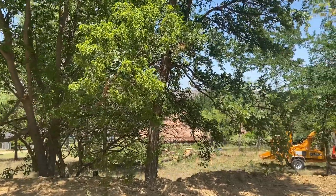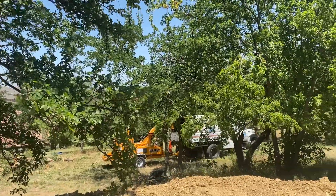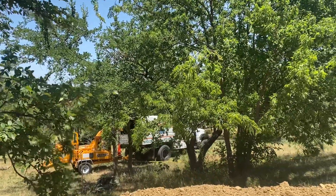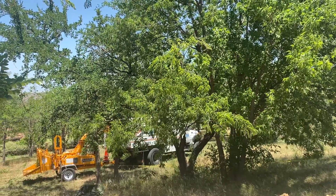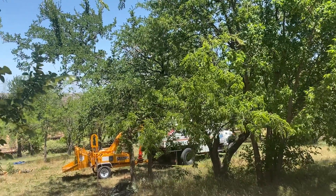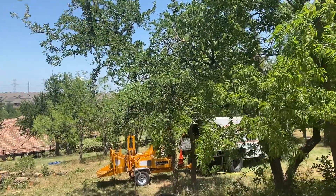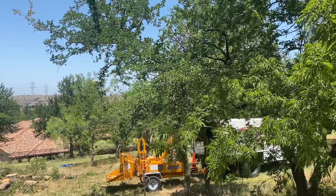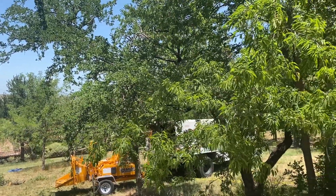If you are thinking about building your dream home, one of the first things you have to do is attend to the lot. Here we are on day one, and we have the tree service out here. They will actually be removing all the trees and working on the drainage system and really leveling everything.